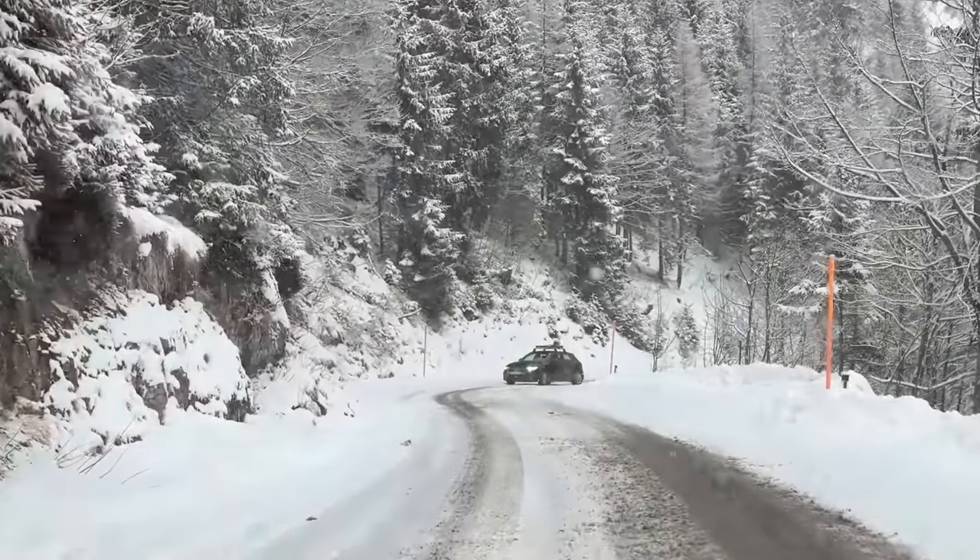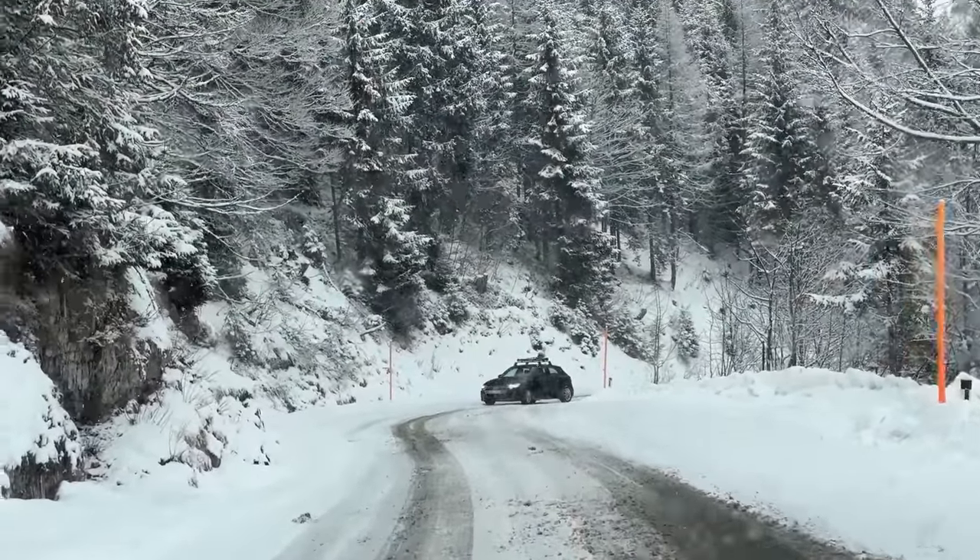Just so you know, this Audi couldn't get up the hill where I drove up with my GTR with ease. Maybe we can help them — let's find out. Okay, so they can't get up the hill.